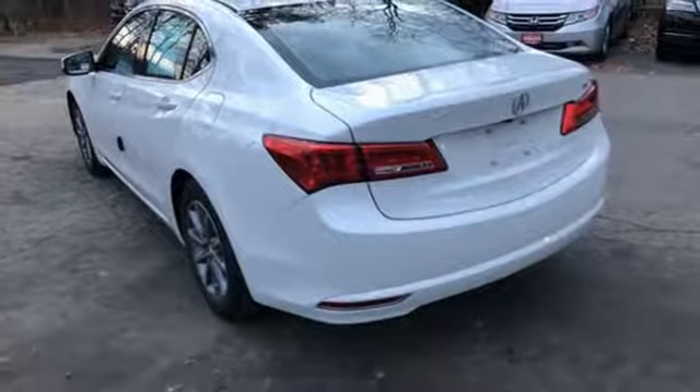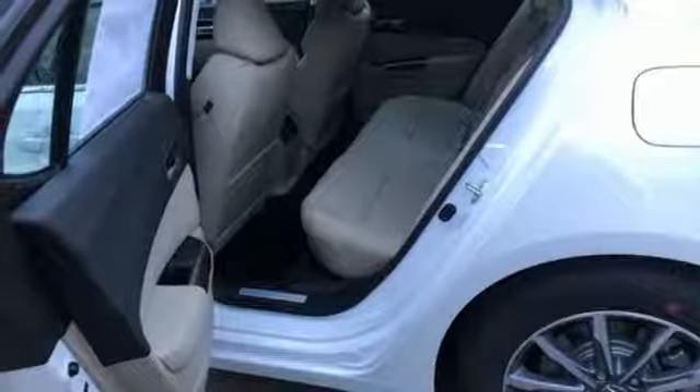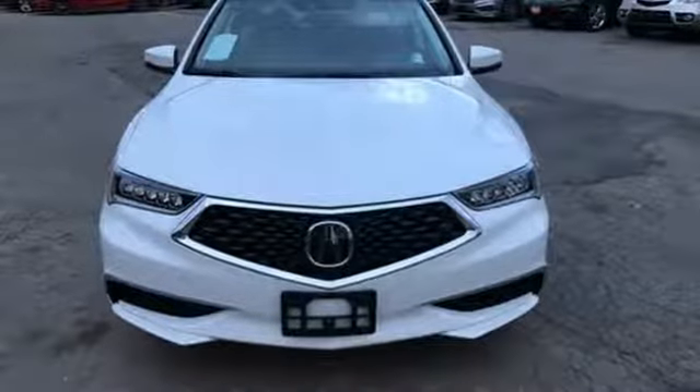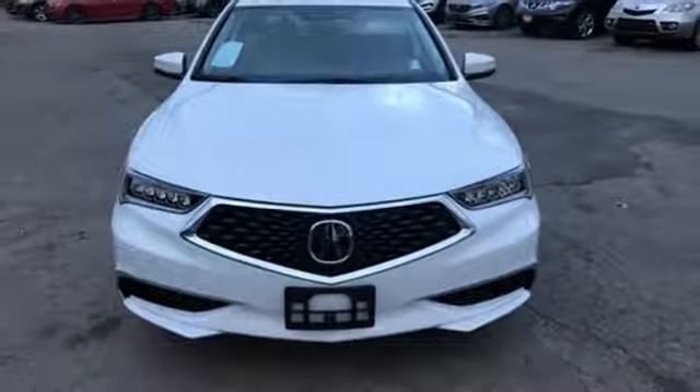Acura believes if there is a better way, take it. That philosophy shines through in this vehicle. If you've been waiting for the perfect time for a test drive, the time is now. Experience it today.